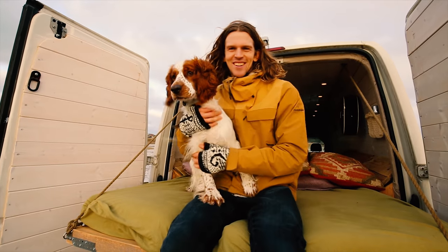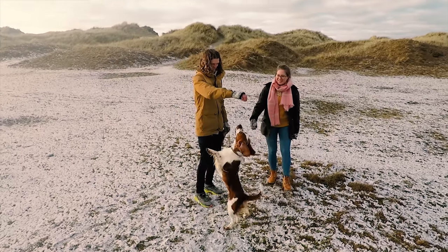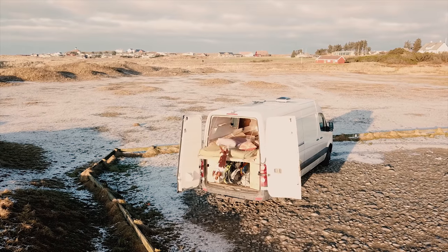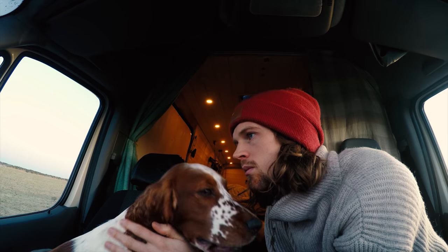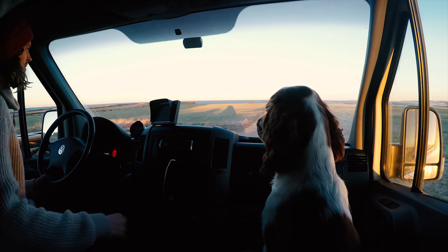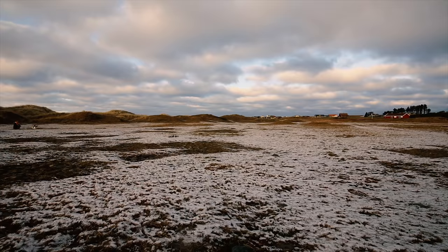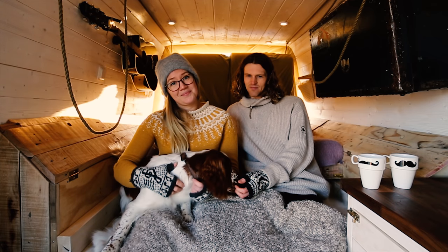Lacey is a Welsh Springer Spaniel and she's not that lazy to be honest — maybe we should rename her Crazy. They call the breed a velcro breed because she always wants to be near us. She's stubborn but a very happy dog. As long as she has some freedom, enough cuddles, and is with us, she won't mind if we're in north Norway or south Spain.